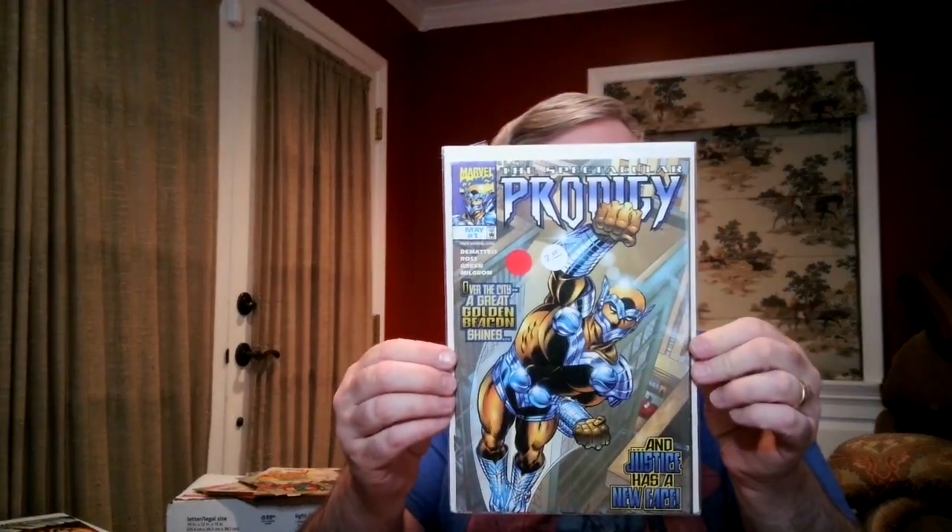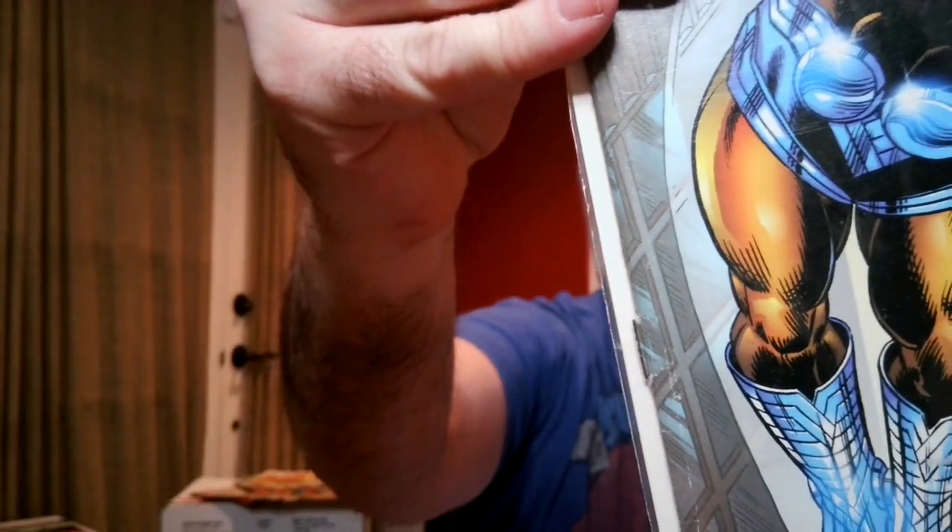The Spectacular Prodigy number one — that's an interesting book. It's late 90s Marvel. It is in a bag and board, but you can see the staple tears there. That is not high grade.